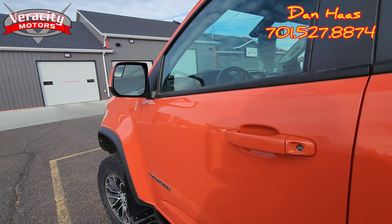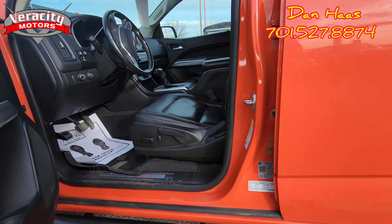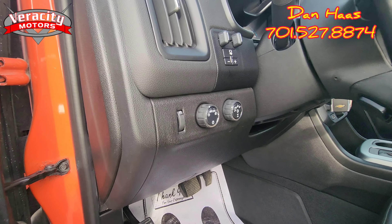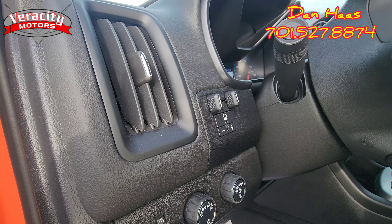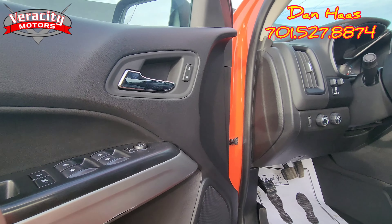There is a blind spot mirror built into the driver's side mirror. Half-manual, half-powered seat for the driver as well. Automatic headlights as well as auto 4x4. We have a max tow package — you have your trailer brake built in. Powered windows, powered locks, powered side mirrors.